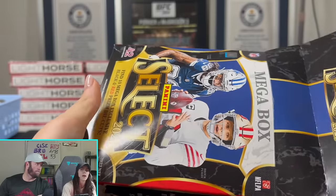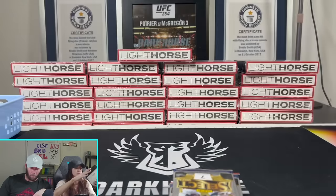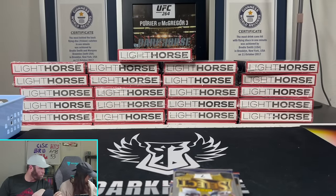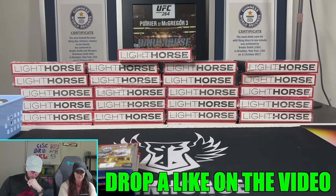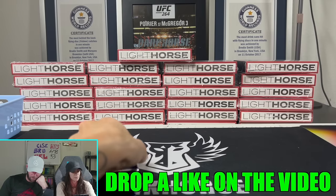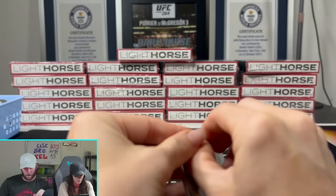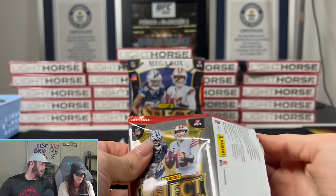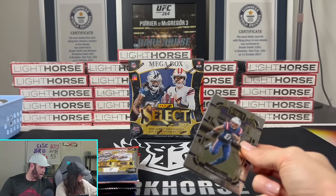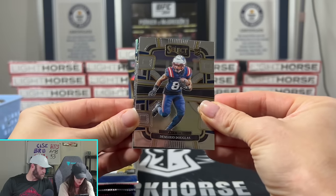You can pull golds out of here. Black 1-of-1s can be pulled too, Janice snake skins - we've never pulled a snake skin, that would be sick. You can pull tie dye too - there's a lot of cool stuff that can come out of here. We're gonna do a little box battle: this is Kelsey's box and my box is coming up. Let us know in the comments whose box is better.